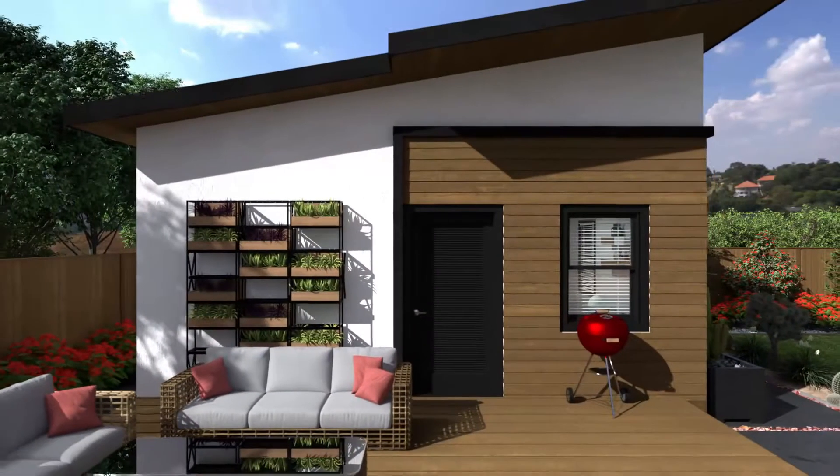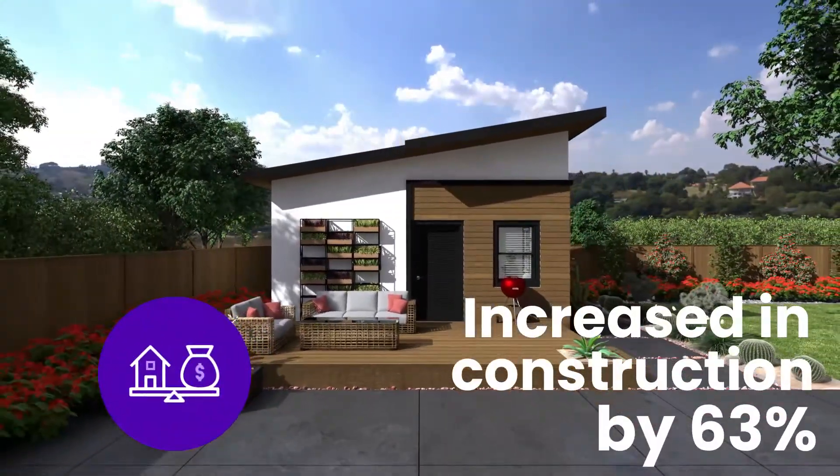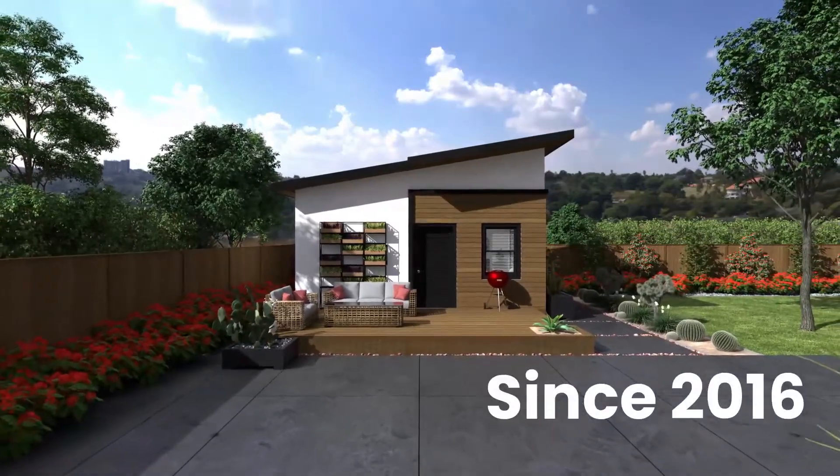ADUs have become very popular throughout California. With a simplified permitting process and loosened regulations, ADUs have increased in construction by 63% since 2016.